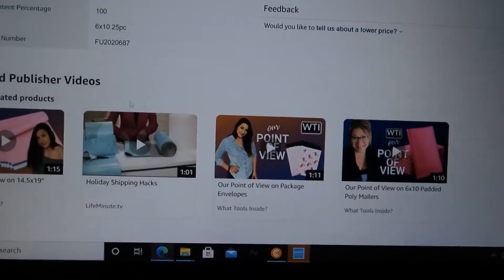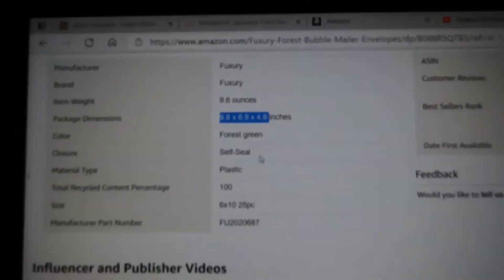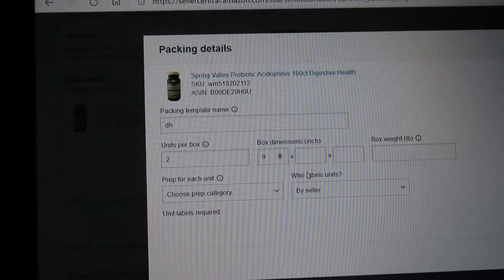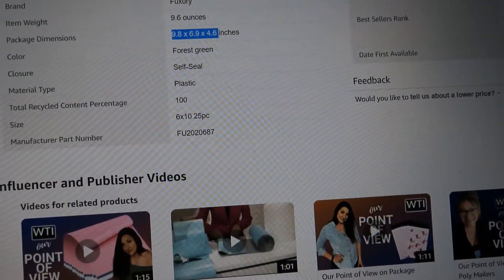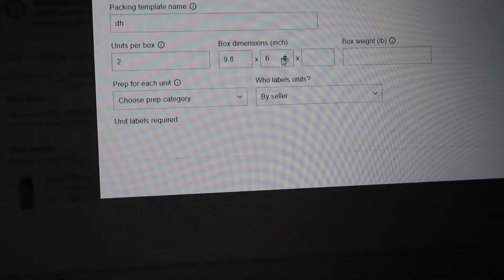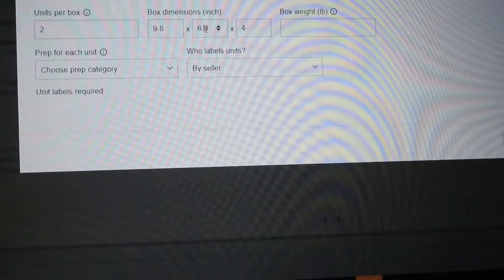I've got bubble wrap so if you don't know your dimensions, just go on Amazon — your dimensions are right there. 9.8 by 6.9 by 4.6. Remember that and put it right in: 9.8, 6.9, and 4.6.